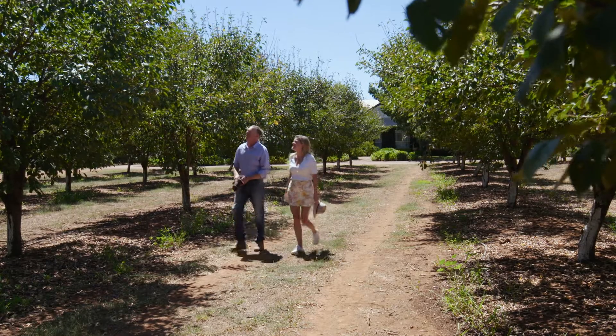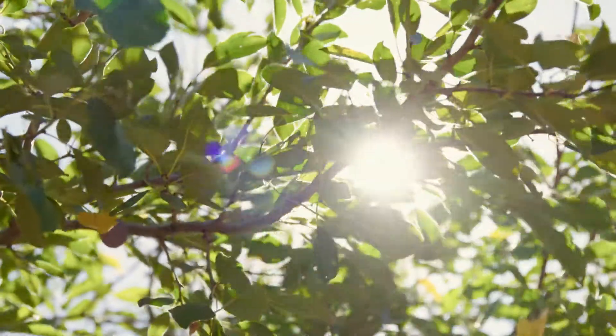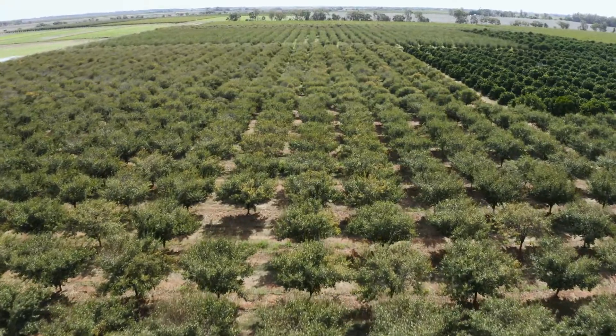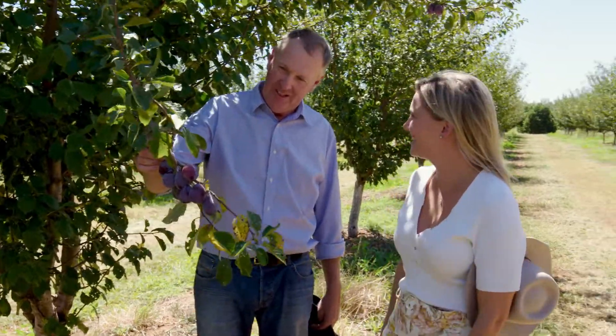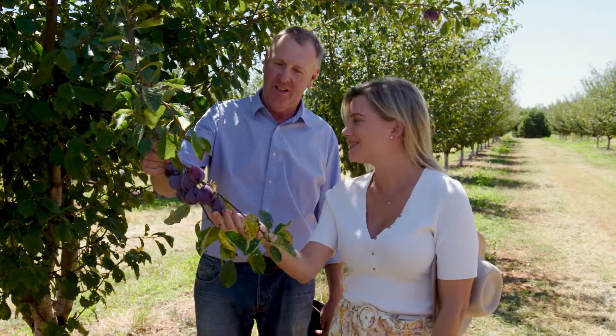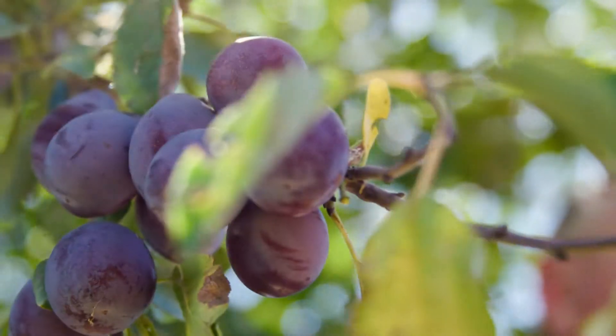Grant, I think there'd be a lot of people out there that do know what a prune is, but don't know what it looks like before it's been dried. Do you think we can maybe have a look through the orchard and find at least one on the trees? Sure, Justine, I'm sure we'll find one. There they are! That's right — these are young trees, so these weren't actually harvested, that's why there's still some fruit on them, but they will be absolutely sweet and beautiful to eat.